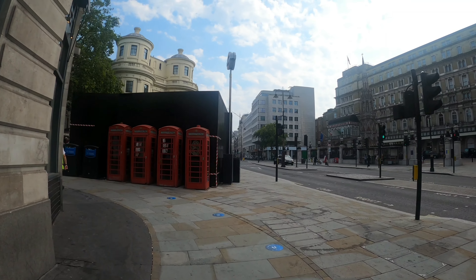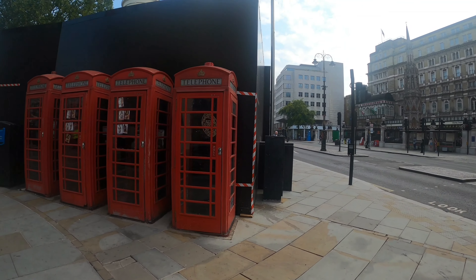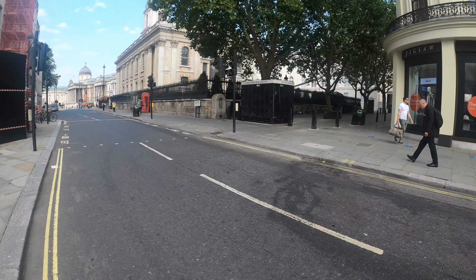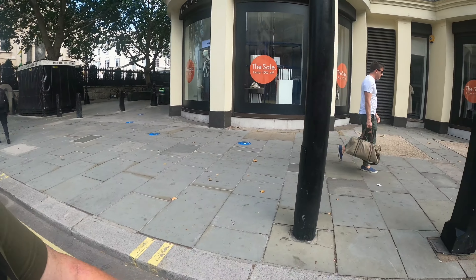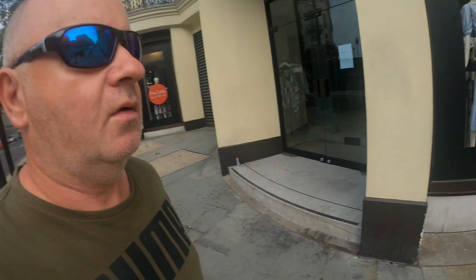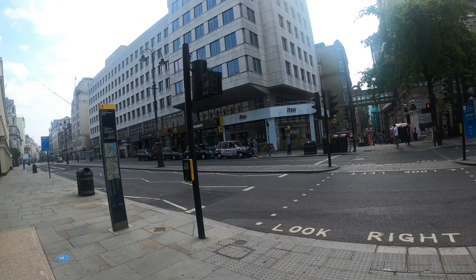I bet you recognise them — the famous telephone boxes of London. Obviously people don't use them anymore because we've all got mobile phones — mobile phone crazy. That's a beautiful building, isn't it, the Charing Cross — still as beautiful as me. I'm only 27 — you know I'm lying. Down there is Embankment, takes you down to the Thames.